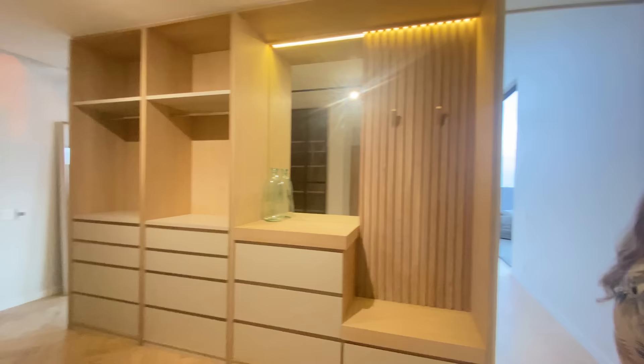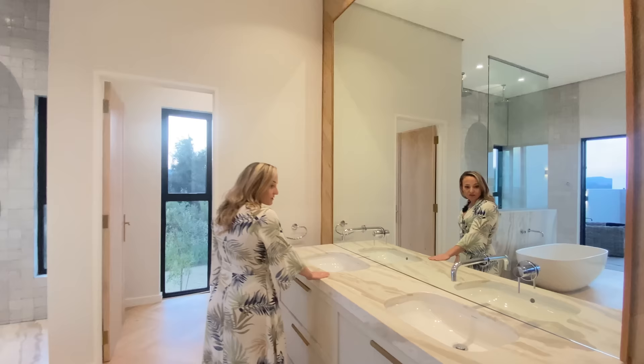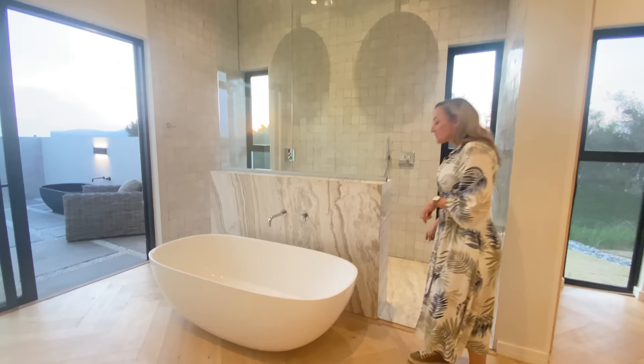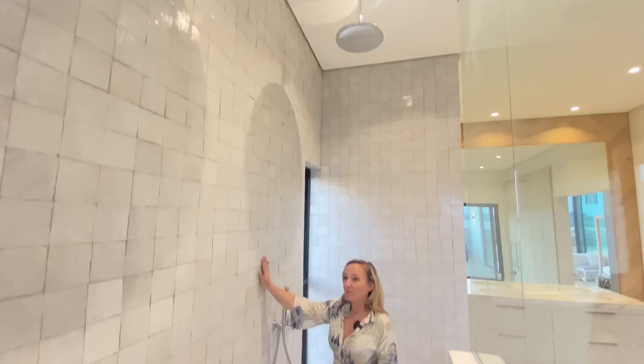Coming into this bathroom — guys, I can't begin to tell you. Marble stone tops, which is so cool. In modern times we use a lot of engineered stones, so I love to see beautiful natural stone in a home. Absolutely stunning. You can see the marble running through into the shower as well as the shower floor. All these tiles, I stand to be corrected, are imported from Italy — they are absolutely stunning, giving so much texture and depth.